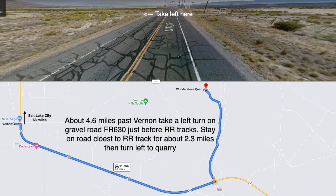After leaving Vernon, you drive for 4.6 miles south on Highway 36. At this intersection, turn left onto road 630. This is a gravel road that heads towards the Vernon Hills. Stay on the road closest to the railroad tracks for about 2.3 miles, then turn left to the quarry. There is no signage here.